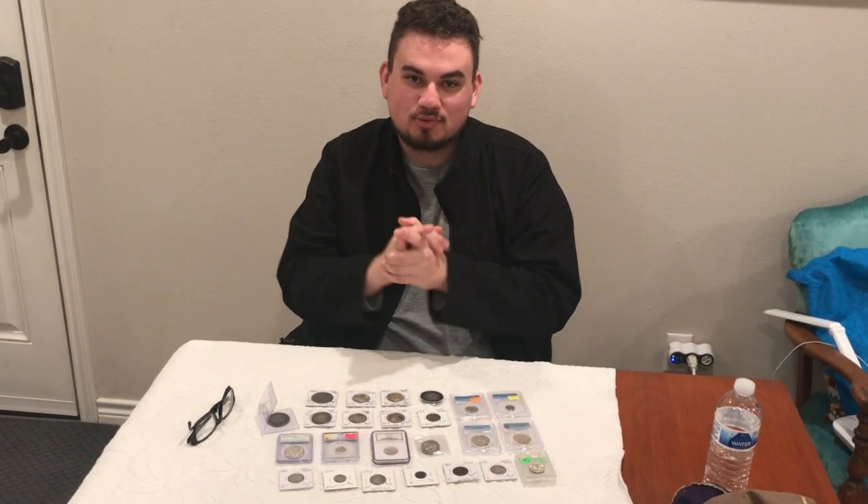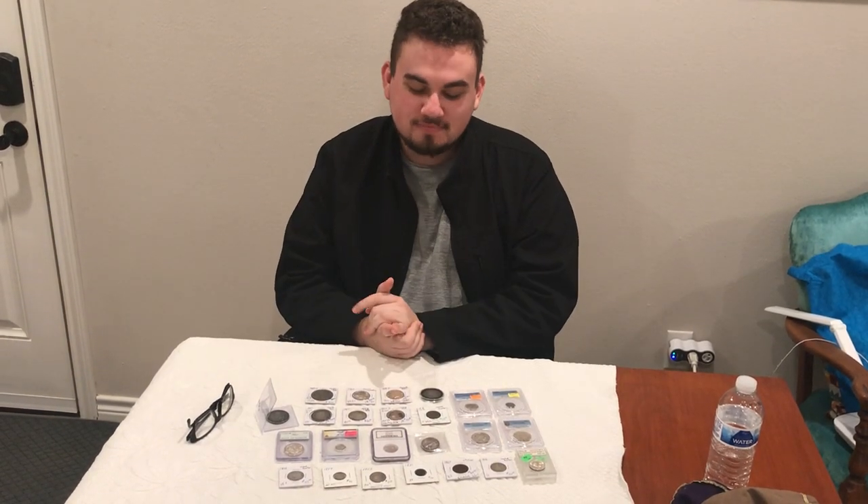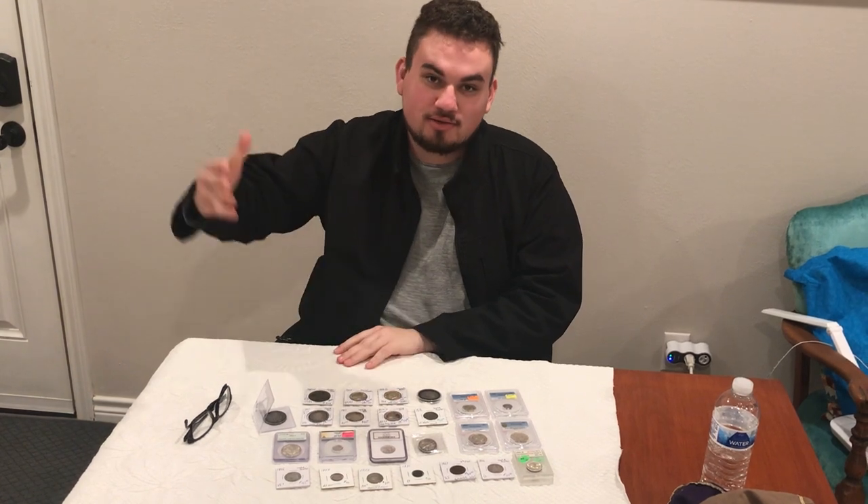Hey guys, this is Drew with Acusha Collectibles. Welcome back to a brand new video at the man, the myth, the legend's house — Trent Schwartz's house.